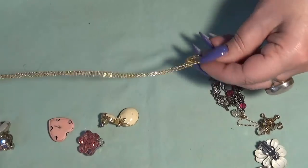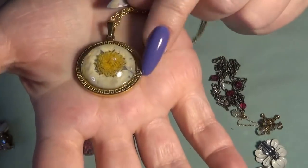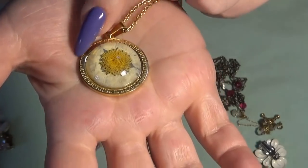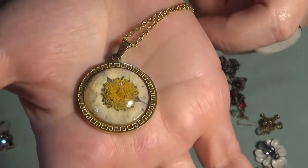This one is also a vintage piece. We have a Greek key design with a flower in the center.